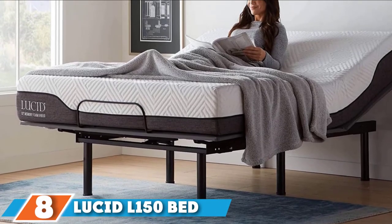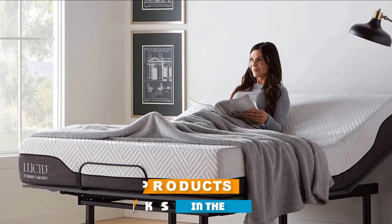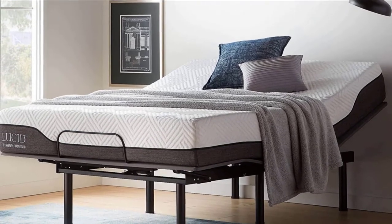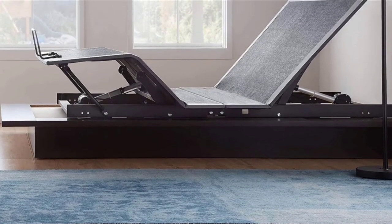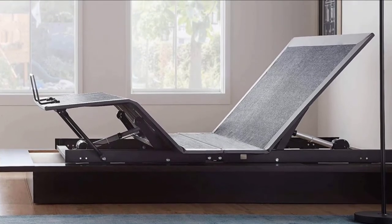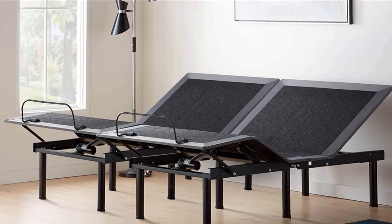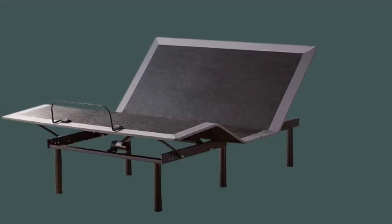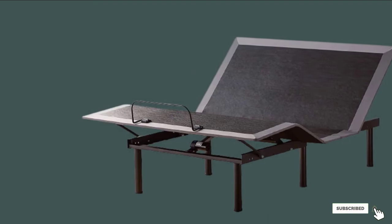The number eight position is held by the Lucid L150 Bed Base. Lucid's L150 provides an affordable option with a sturdy steel-framed adjustable bed that supports up to 600 pounds. It features a maximum head elevation of 58 degrees and a foot elevation of up to 40 degrees, making it easy to find a comfortable position for sleeping, reading, or watching TV. A seven-button wireless remote controls the head and foot motors either simultaneously or independently, with a preset option for returning the bed to a flat position. The base offers plenty of under-bed storage with 11 inches of clearance, and is compatible with mattresses less than 14 inches thick, with screw-on legs for quick, tool-free installation.